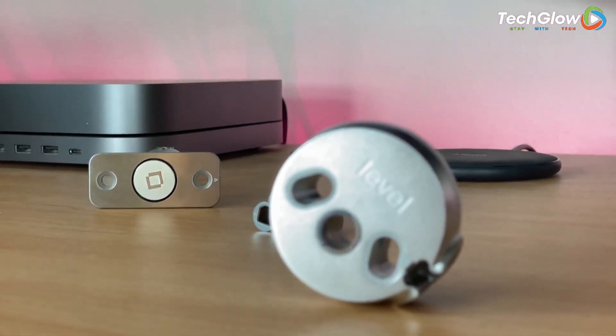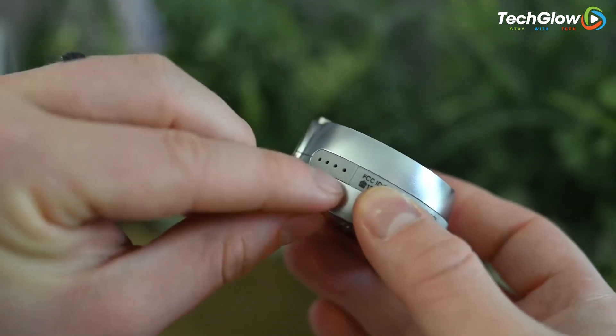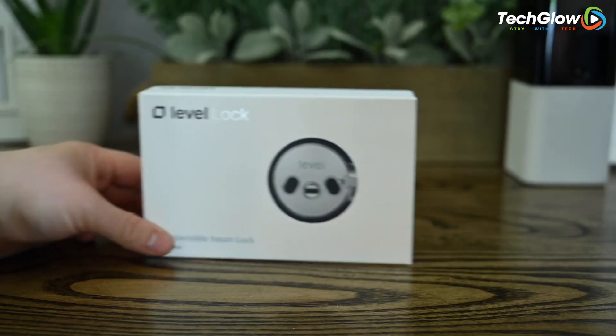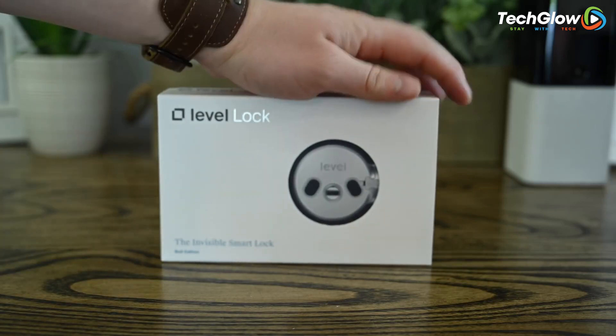The Level Bolt Smart Lock is engineered to meet ANSI standard strike plate dimensions, ensuring compatibility with most standard exterior doors. With its 6-stage stainless steel gearbox, the Level Bolt exceeds the highest industry standards for strength and security, ensuring the safety of you and your home.